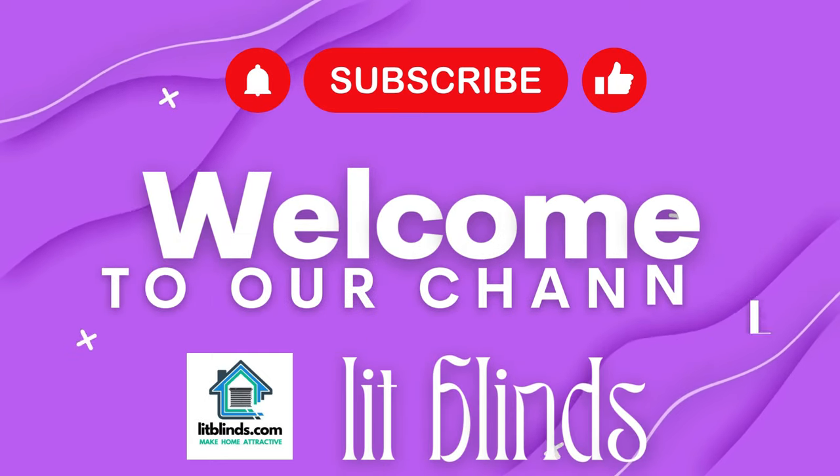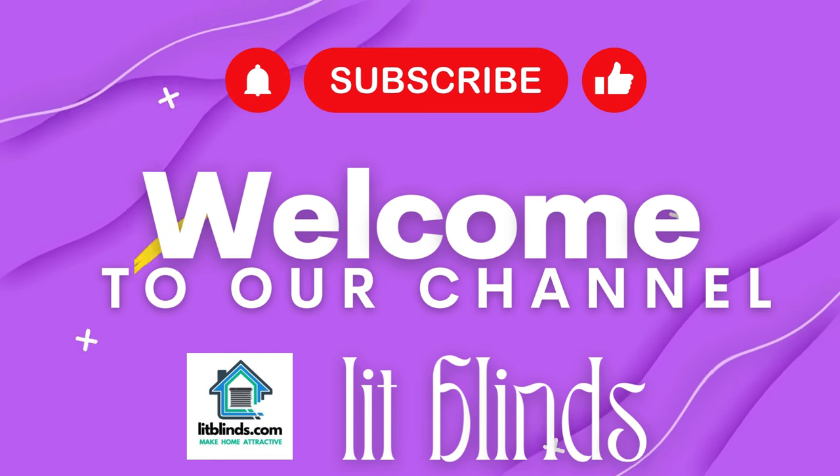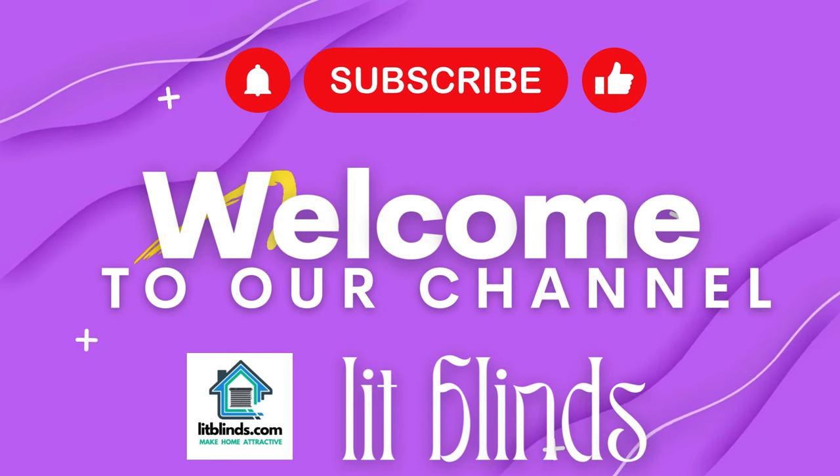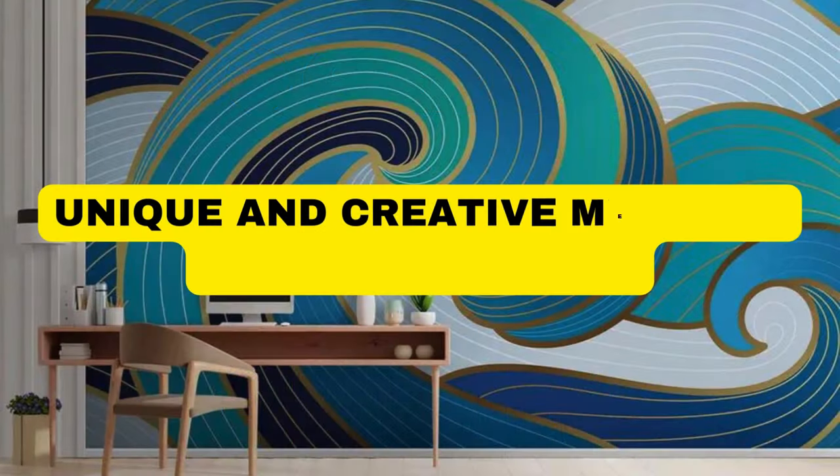Welcome to our Lit Blinds Store YouTube channel. To make your home attractive, subscribe and watch our videos. Get 50% off with free shipping when you order online.